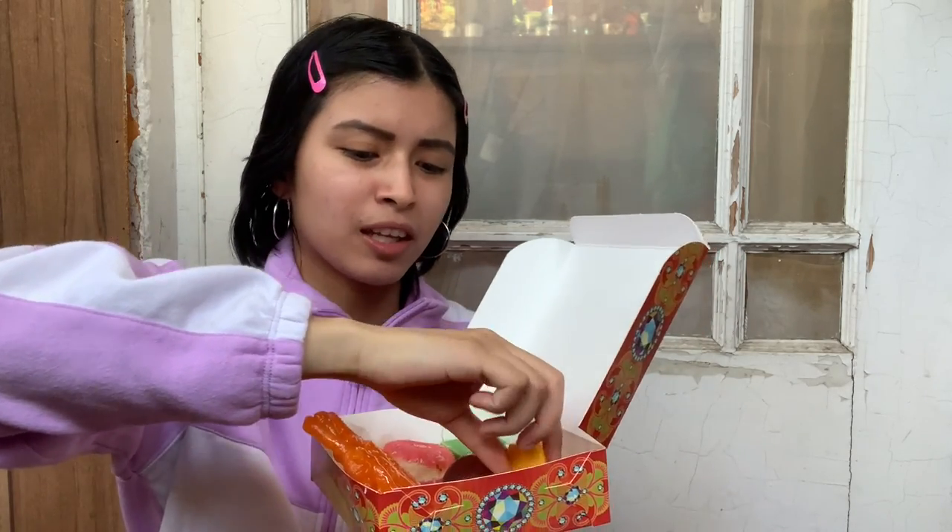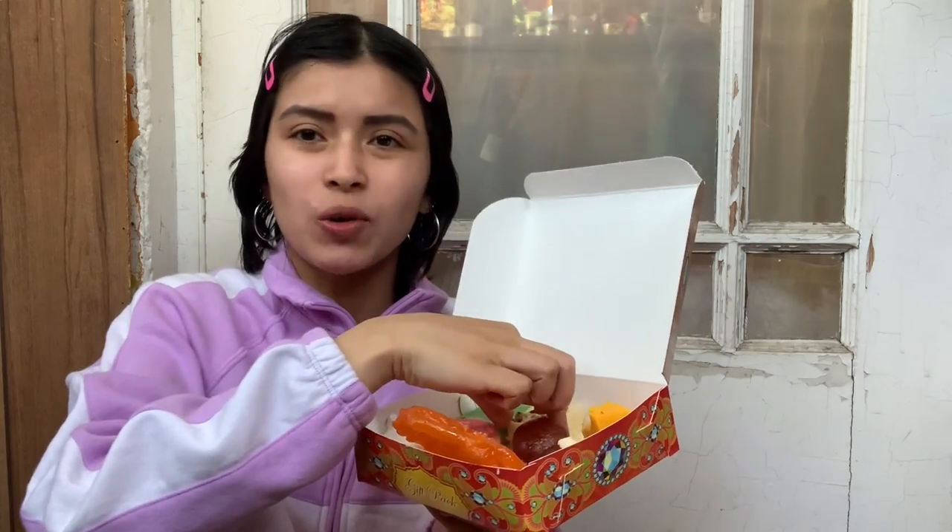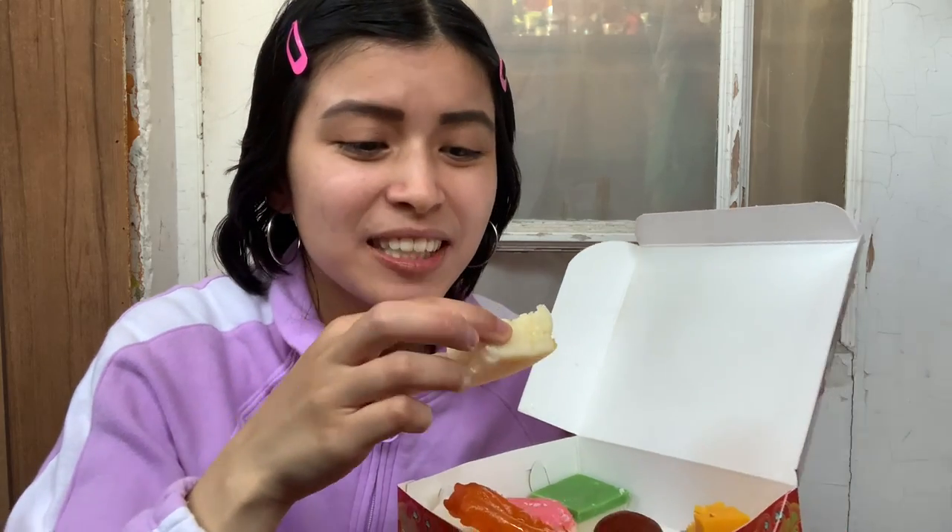I have no idea what this tastes like — it's crumbly. It tastes good but I can't explain what it tastes like. I'll try the one with the nuts.